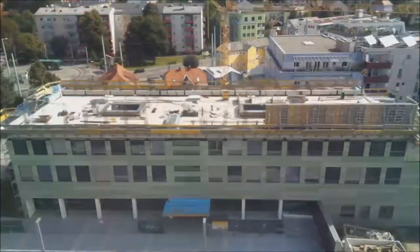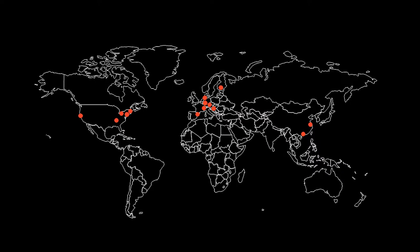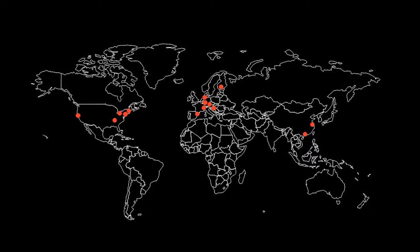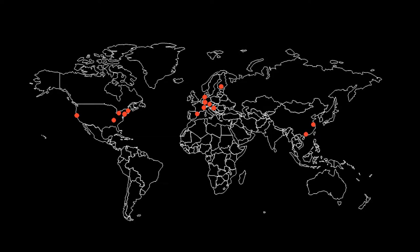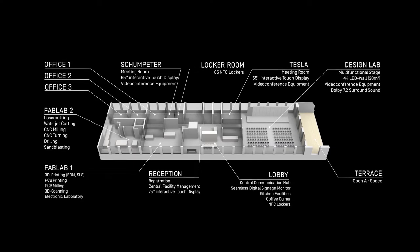Recently, we expanded and built a new makerspace, the Schumpeter Laboratory for Innovation. To find the best design ideas, we visited makerspaces all over the world. We also established the research project enforcing innovation across maker, industry and research, with two main targets: first, to develop the best design and the best operating model for the makerspace.